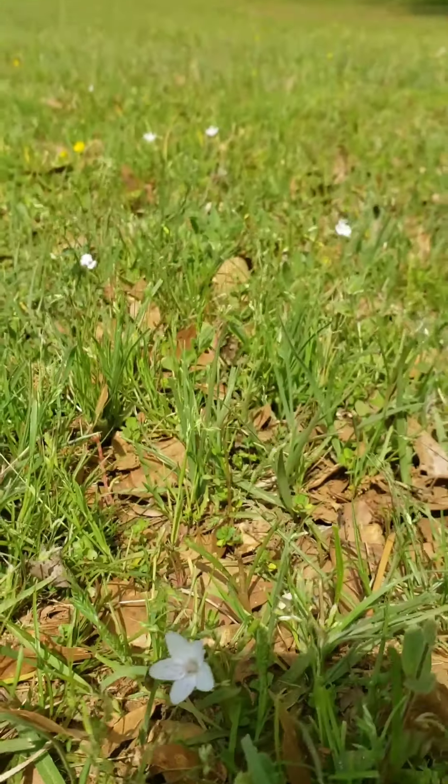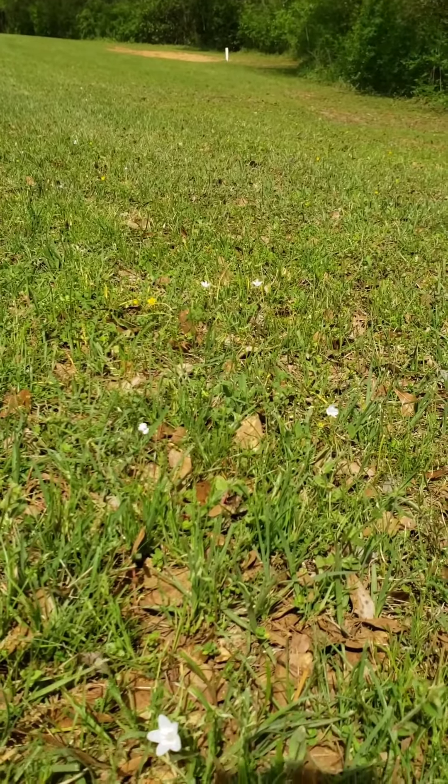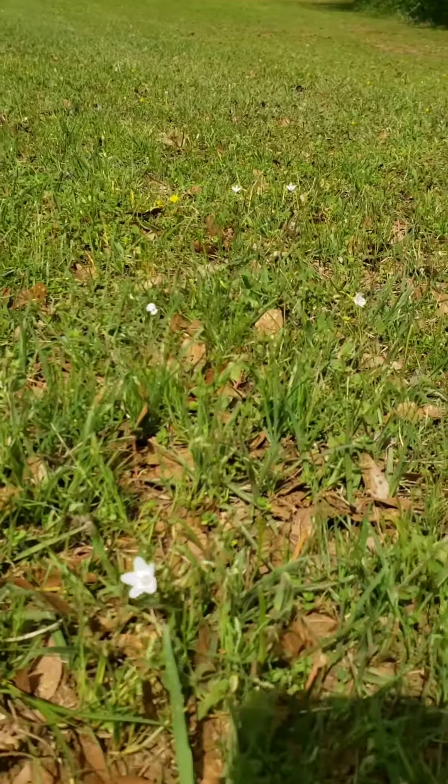So here we have this one, but you can see that there are also several others growing in this field. Unfortunately, there's not as many as there normally are because someone just came through and mowed the park, but we still have these little guys.